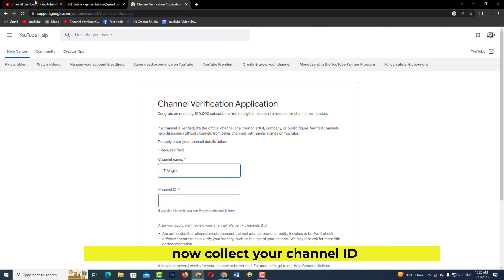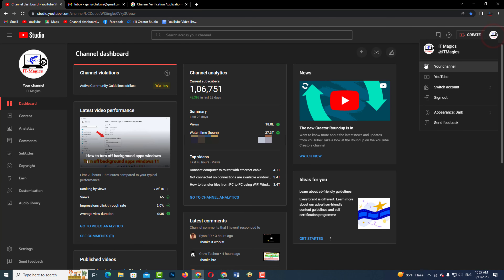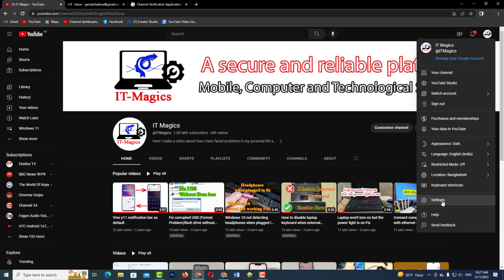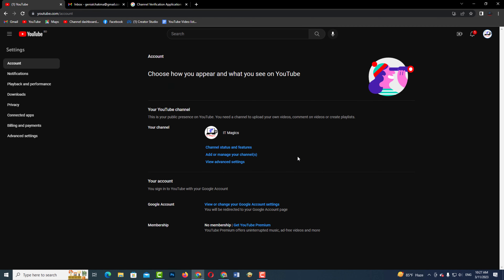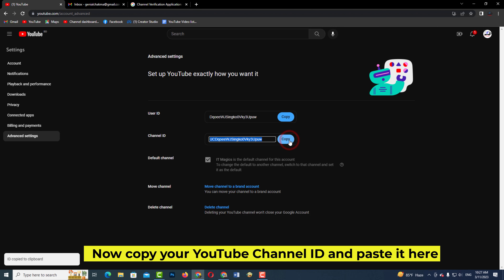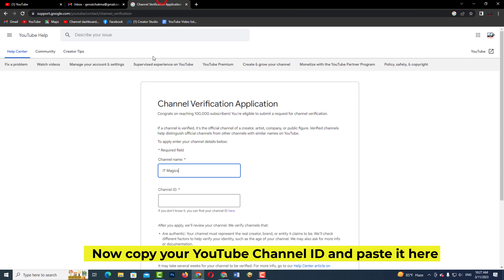Now collect your YouTube channel ID, then copy your YouTube channel ID and paste it into the form.